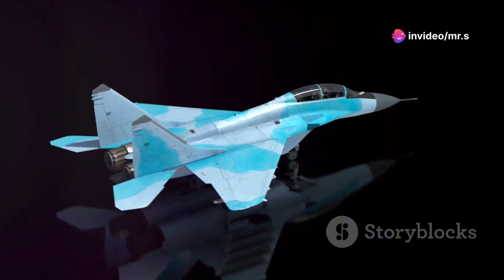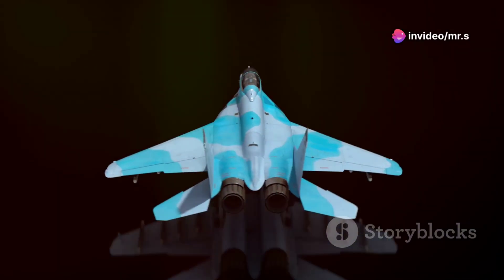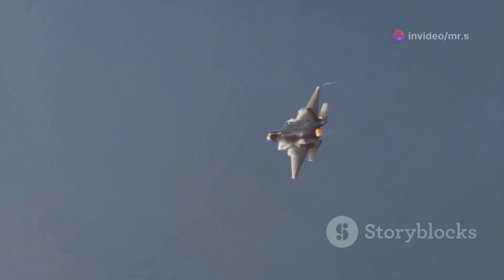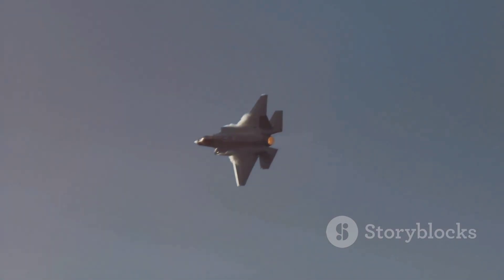First up, the Su-57 is Russia's fifth generation fighter, known for its stealth capabilities and advanced technology. It boasts a cutting-edge design with thrust vectoring engines, which not only enhance its maneuverability but also its performance in the skies. These engines are so sophisticated that they allow the jet to perform extreme maneuvers that many other jets could only dream of.